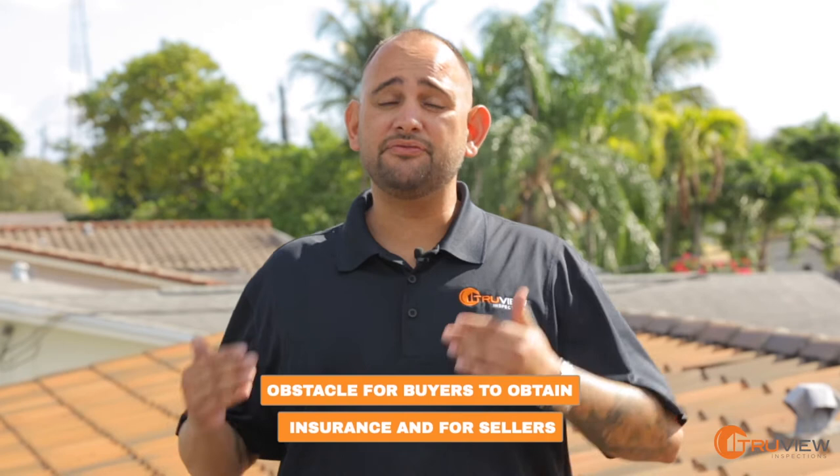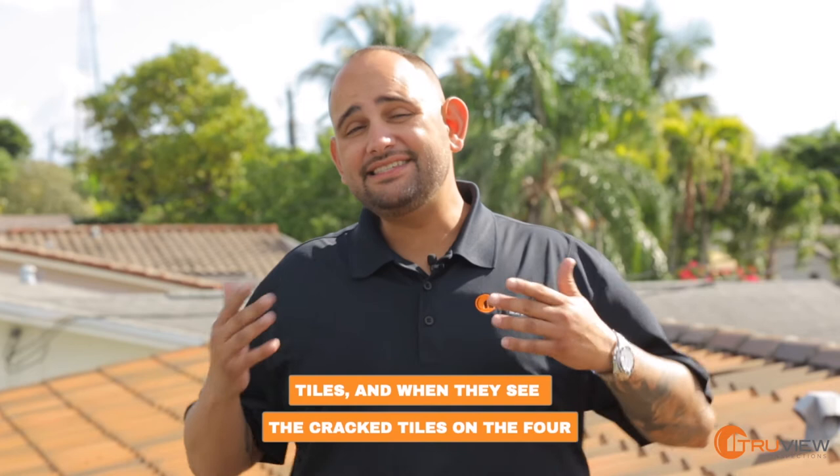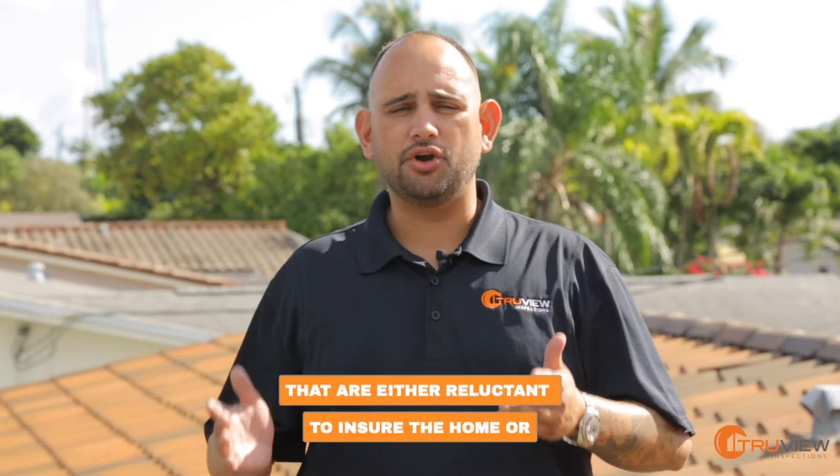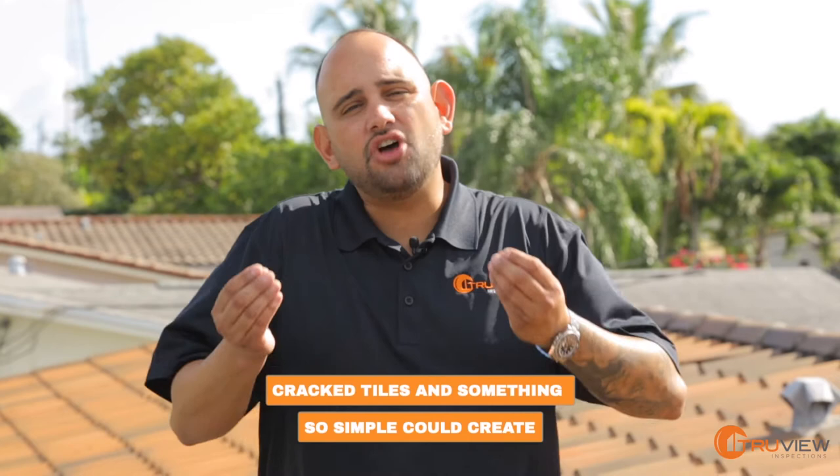One big thing that I've been seeing is cracked tiles on the roof. The four-point inspection form asks for any cracked tiles, and when they see cracked tiles on the four-point inspection report, I've seen insurance companies that are either reluctant to insure the home or do not want to issue any type of roof coverage at the property. But almost every house has cracked tiles, and something so simple could create such a big obstacle in a transaction.